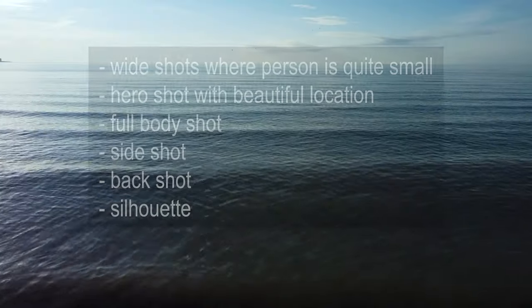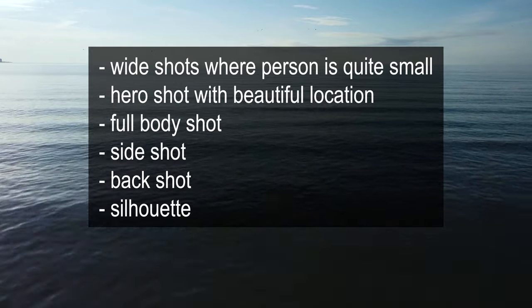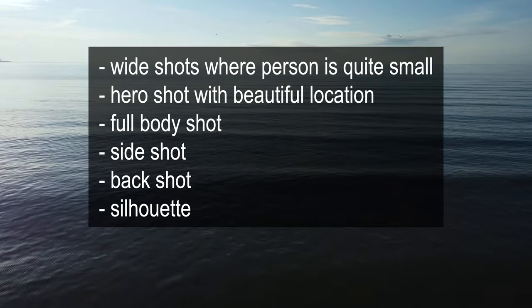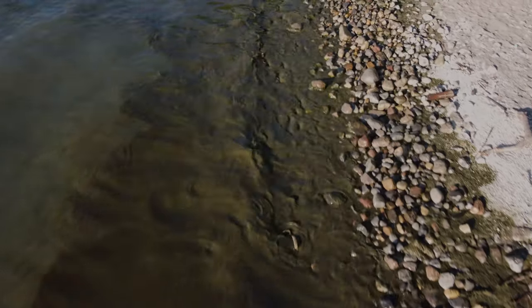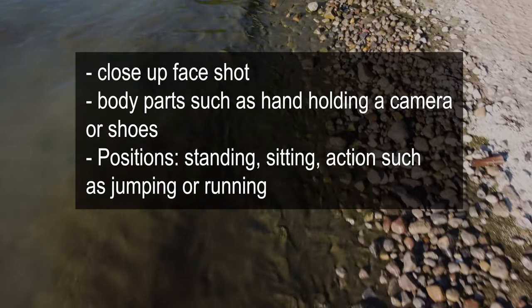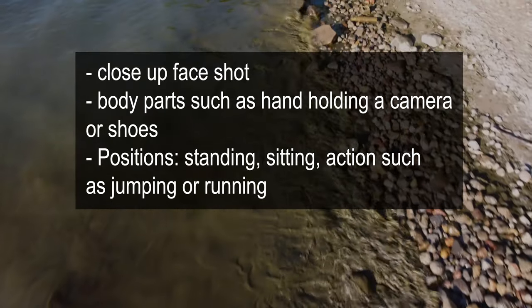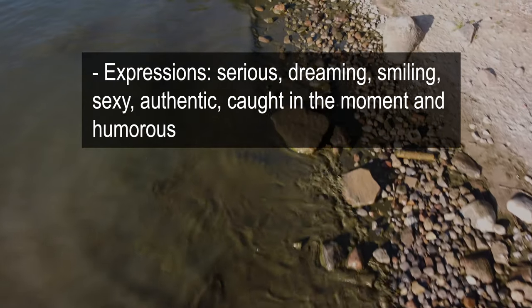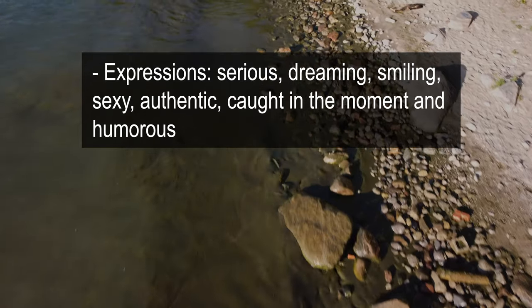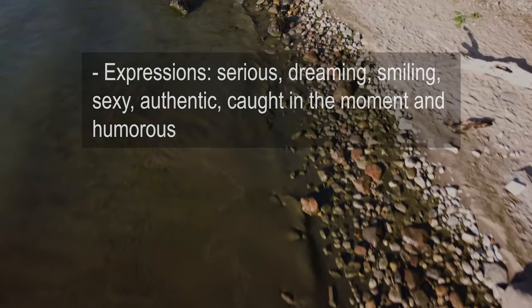Here is the shot list: wide shots where the person is quite small; hero shot where the person is bigger, possibly looking over a beautiful location; full body shot; side shot; back shot; silhouette; close-up face shot; body parts such as holding a camera or showing shoes. Positions: standing, sitting, action shots such as jumping and running. Expressions: serious, dreaming, smiling, sexy, authentic, being very real, doing something caught in the moment, and humorous.